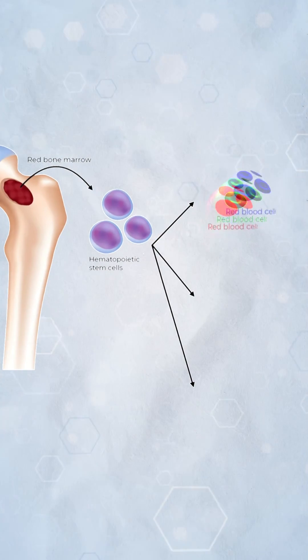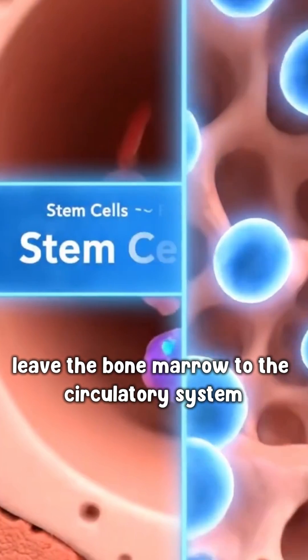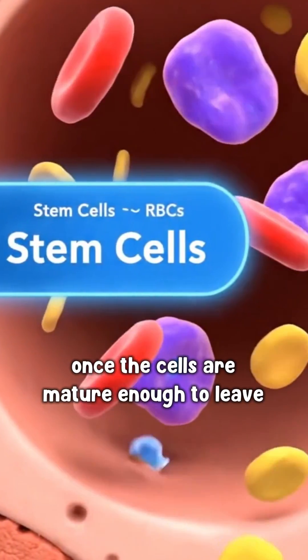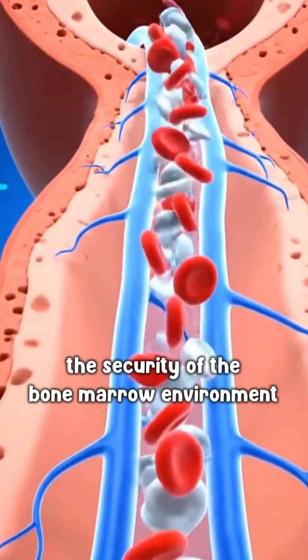These stem cells produce mature red blood cells, white blood cells, and platelets, which ultimately leave the bone marrow to the circulatory system once the cells are mature enough to leave the security of the bone marrow environment.